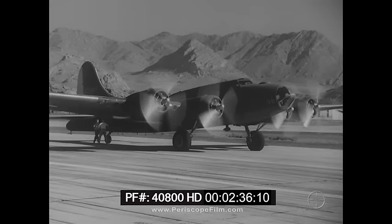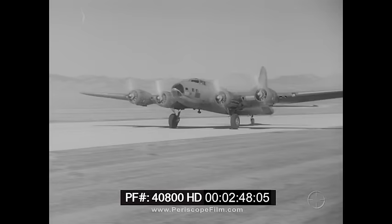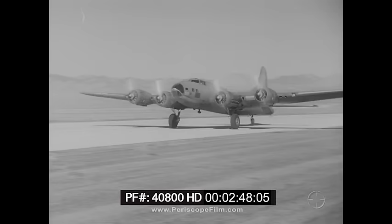Preparations were completed for the first pilotless takeoff ever attempted with a four-engine aircraft. In order to minimize hazards, takeoff is made from a practice strip near the main base. Takeoff is controlled from an airplane parked on the edge of the strip. Immediately after takeoff, control is turned over to a B-17 in the air.